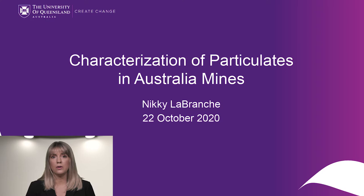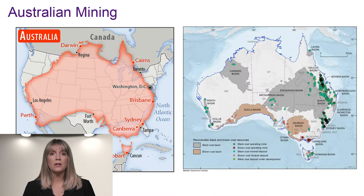David Cliff and I started an ACART project on the monitoring and control of respirable dust, and are currently undertaking a strategic gap analysis of particulates with industry support from Glencore Copper and Resources Safety and Health Queensland, RSHQ. I'll start with a bit of background on Australia and the mining environment before I get into the characterization data.